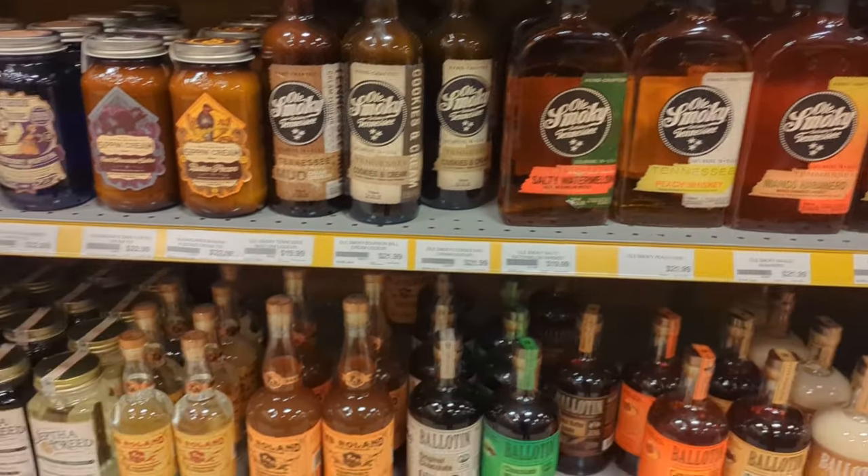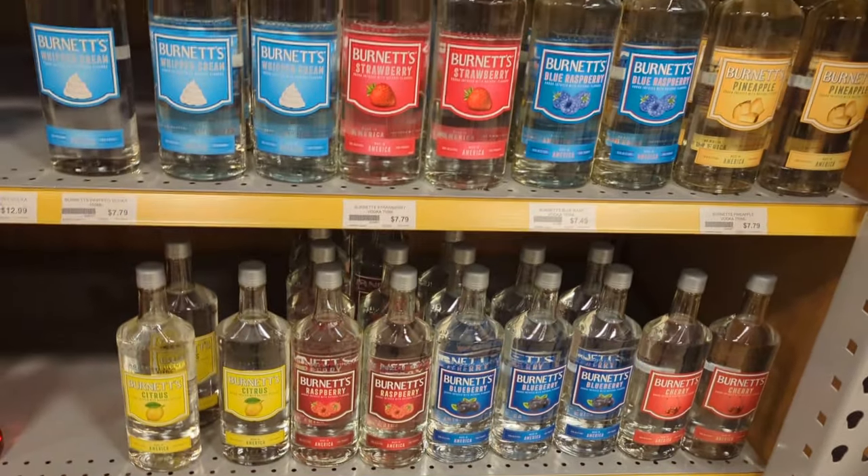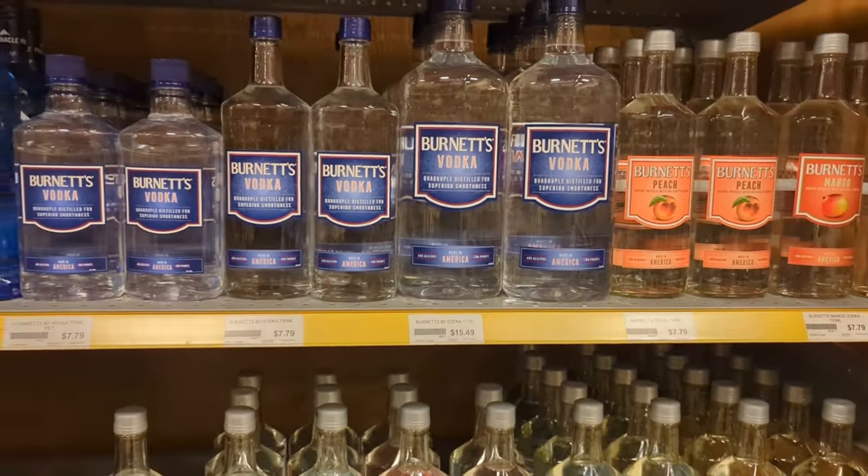Old Smoky — I feel like Old Smoky's always been hit or miss with me. There's all our Burnett's — you know what you're getting when you're buying Burnett's. And Pinnacle — only slightly better.